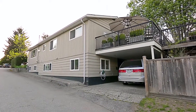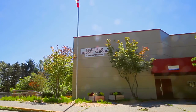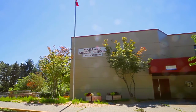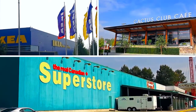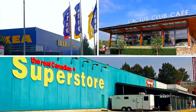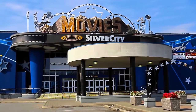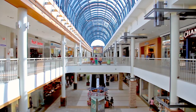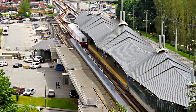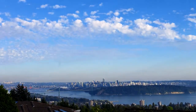Your home is nestled in a family-oriented neighborhood, close to excellent schools and several parks, including the beautiful Como Lake Park. Just a few minutes south of your home is an array of box stores, trendy restaurants, and the Silver City movie theaters along Lougheed Highway. Or, head west and discover the fabulous indoor shopping at Lougheed Mall. From here, you can hop onto the SkyTrain, which serves as your gateway to downtown Vancouver and the rest of the Lower Mainland.